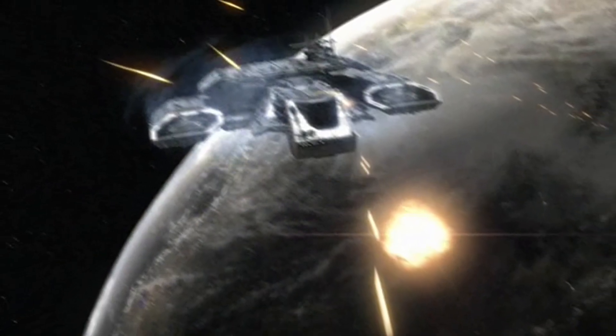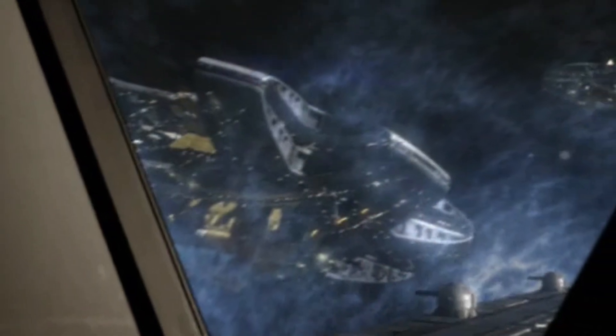According to Senator Armstrong, the total cost of the Icarus Base, including operations and maintenance, was US$1.6 billion.